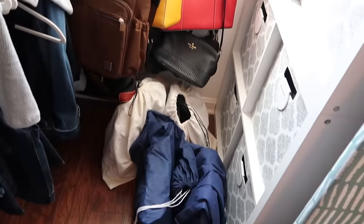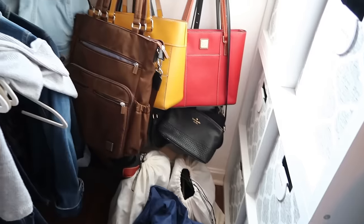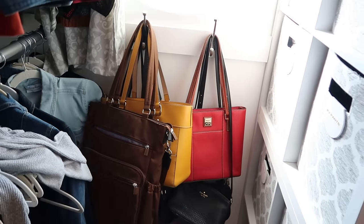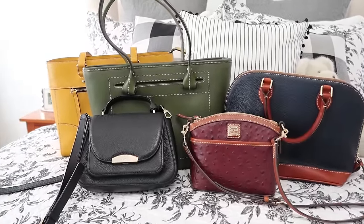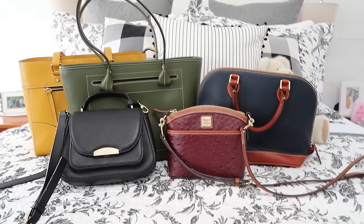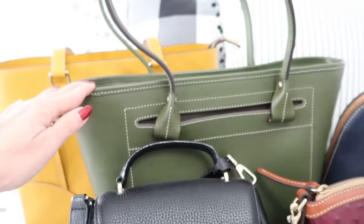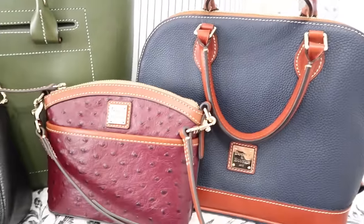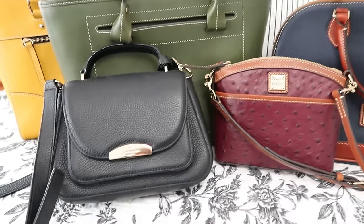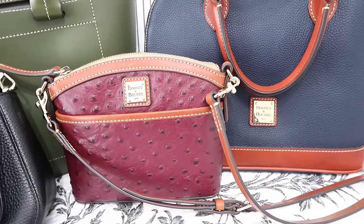Next up, we are addressing the handbag situation. I want to pick out a few of the most-reached-for bags to hang on the hooks so they're right at my fingertips. I went through my bags and chose five to keep hung on the hooks: two larger shopping bags — one mustard yellow and one olive green — a navy bag that goes with just about anything, and two crossbody bags I wear so often when I'm running out, plus a small bag that holds just a wallet and phone.